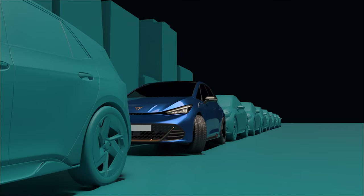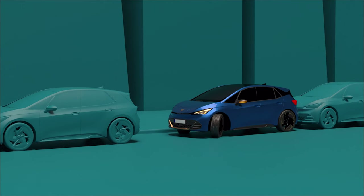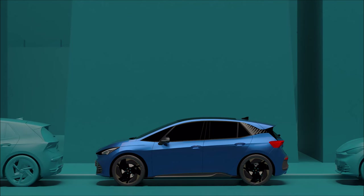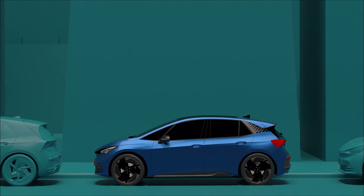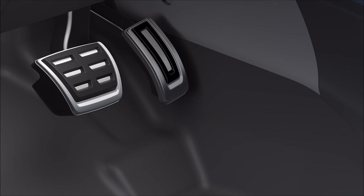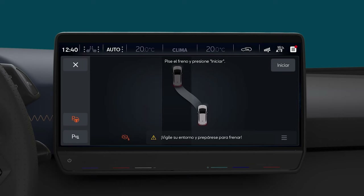The Intelligent Park Assist also allows you to depart from a parallel parking spot. To activate it, press the ParkPilot icon on the infotainment screen, activate the blinker on the side of the road where the manoeuvre is to be carried out, step on the brake, then press the start key and release the steering wheel.